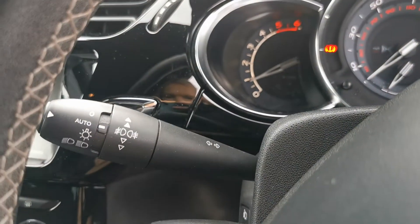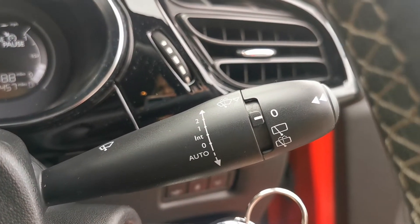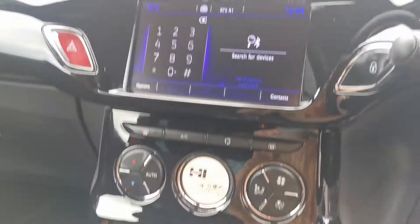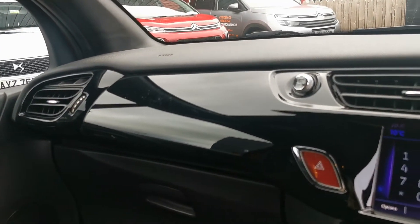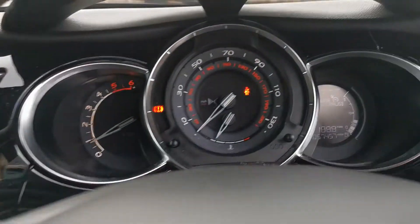This elegance model will also come with automatic lights and automatic wipers. This is a diesel 100bhp, which should give you a minimum of 50 miles to the gallon. And another fantastic benefit on this 2017 elegance model is that it is free road tax.